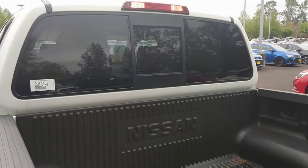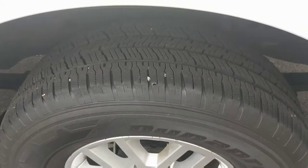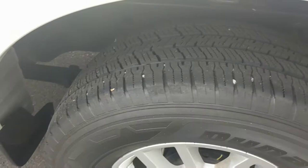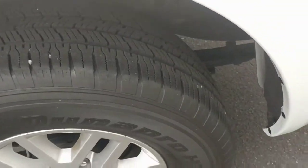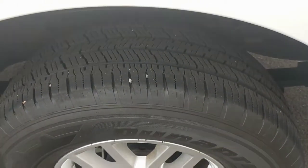Got a sliding rear window if you need quick access into the bed from the inside of the truck. Brand new — look at the tires. Plenty of rubber. Not going to be buying tires anytime soon.